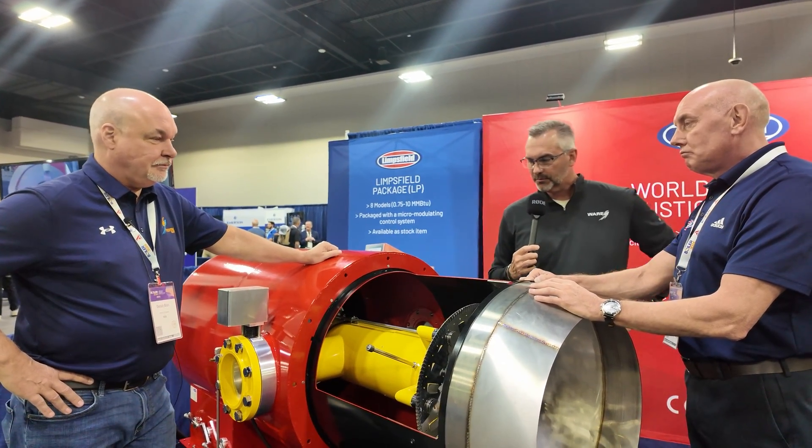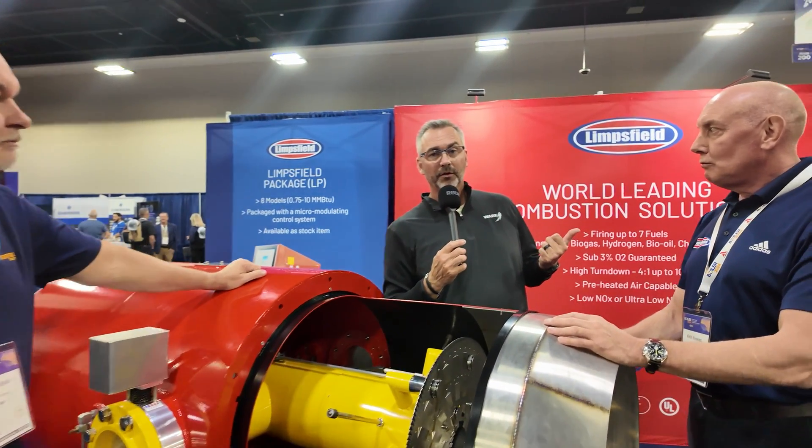It's a great burner, very reliable. At Boiler 2024, you've got some of the best in the industry — Keith Knowles and Limsfield is one of those companies. Appreciate you guys hanging out with us, and we will see you next time on The Boiling Point.